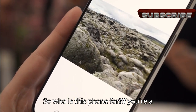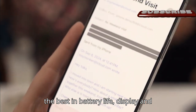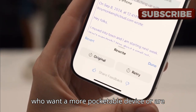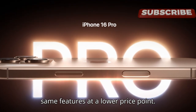So who is this phone for? If you're a content creator or someone who demands the best in battery life, display, and camera features, the iPhone 16 Pro Max has everything you need. But for those who want a more pocketable device or a more budget-friendly option, the iPhone 16 offers many of the same features at a lower price point.